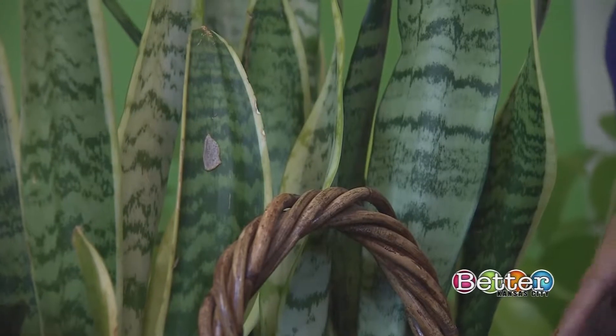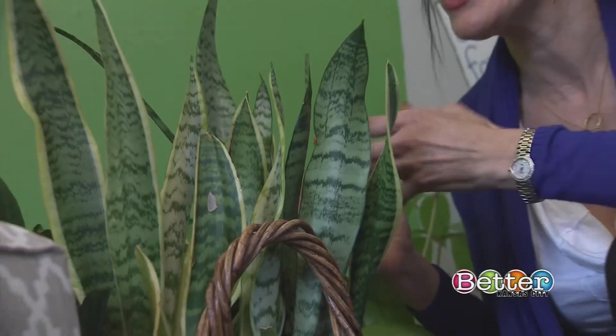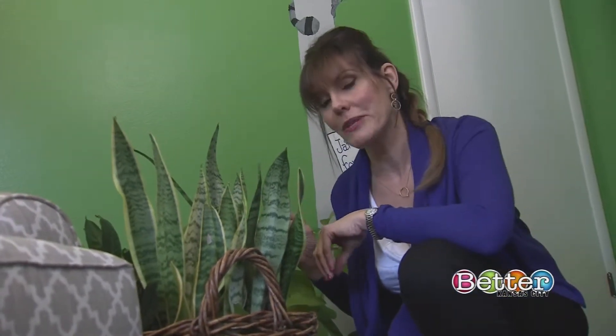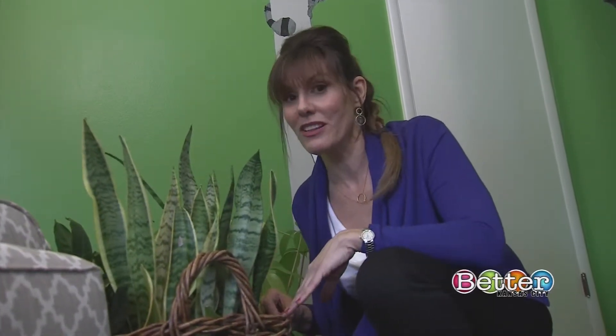I chose Sansevierias for this home — it has other common names, like mother-in-law's tongue. The reason I chose it is because it takes in more carbon dioxide than other plants, which means it releases more oxygen than other plants. So it's a real winner. I like this one a lot.